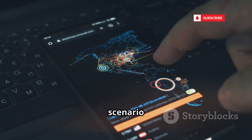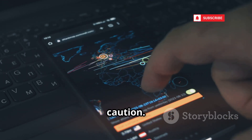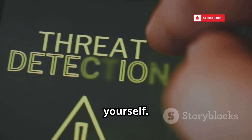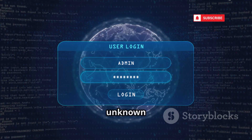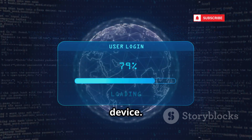This is the nightmare scenario of mobile malware — a constant threat that requires vigilance and caution. Stay vigilant, be aware of the risks, and take steps to protect yourself. Never install suspicious apps, especially those from unknown sources. Always be cautious about what you download and install on your device.